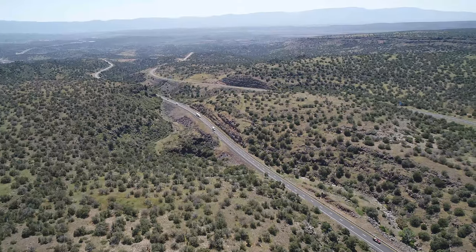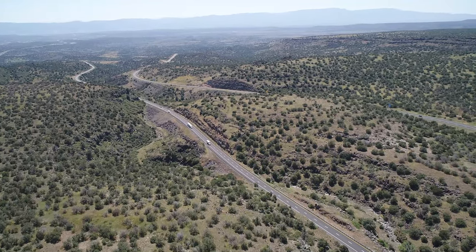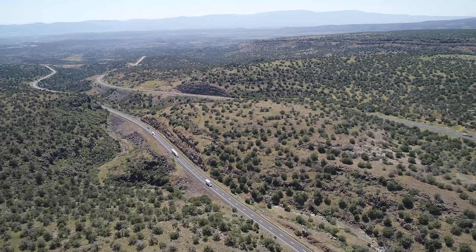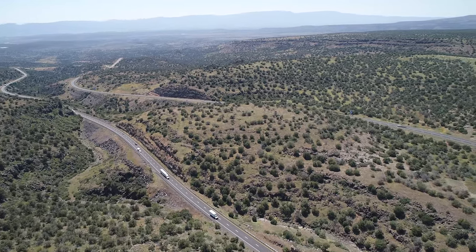We'll continue panning off to the west and the south. The Mingus Mountains are in the background on the horizon, and House Mountain is in the middle ground.